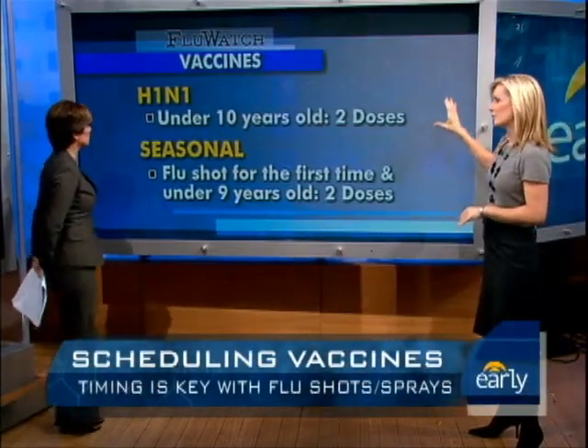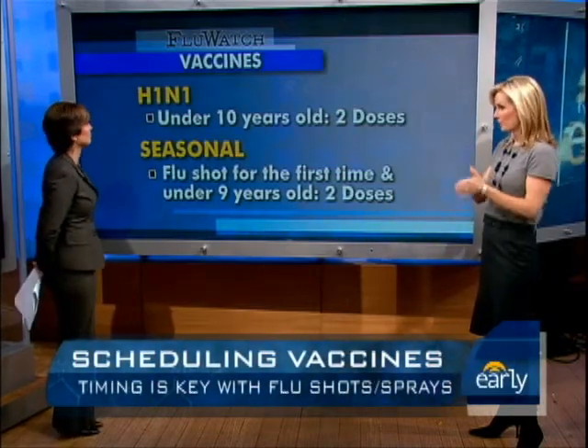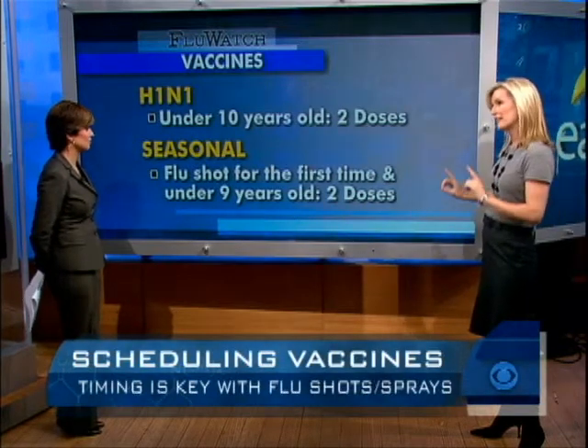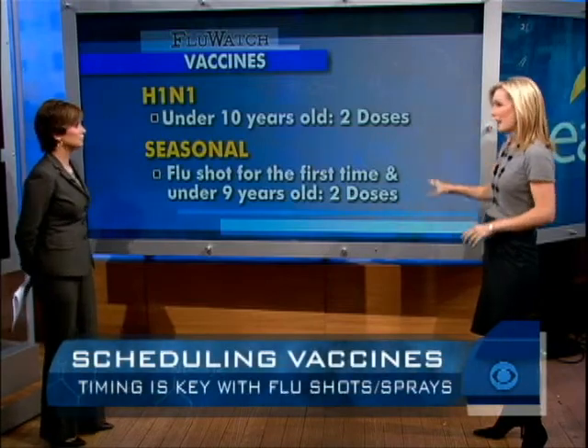For H1N1, if your child is under 10 years of age, they will automatically need two doses: a primer dose and a booster dose. For the seasonal flu shot, if they're getting it for the first time and they're under nine, they'll also need two. So again, a maximum of four doses.